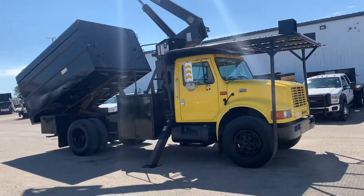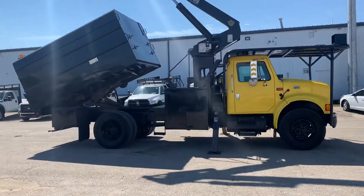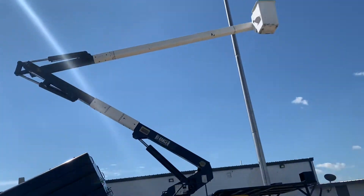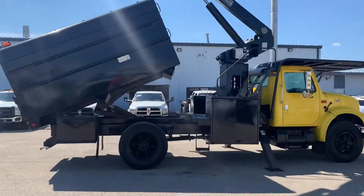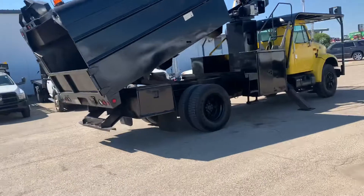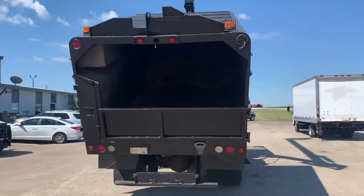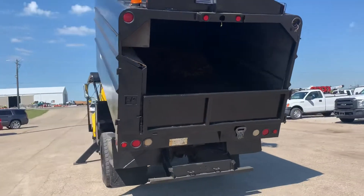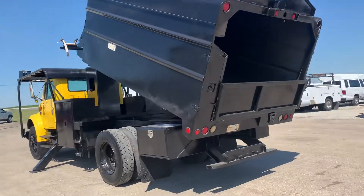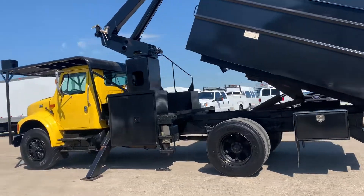This here's a 2001 International 4900, as you can see it's got the forestry package on it. I've already got the boom up in the air — I don't have anyone to operate it for me, and I think there's a little bit of water in the bucket. It's got a 7.6 liter DT 466 with an Allison automatic transmission, 128,000 miles on it.